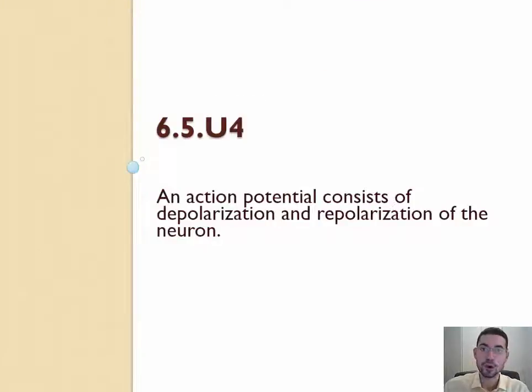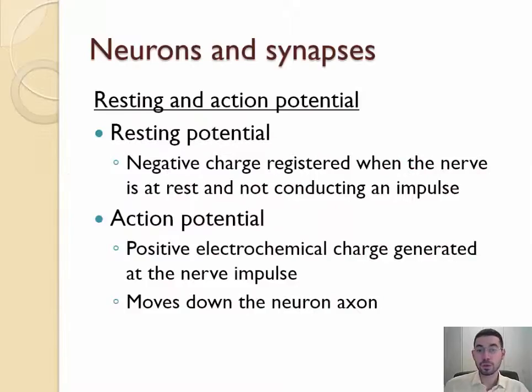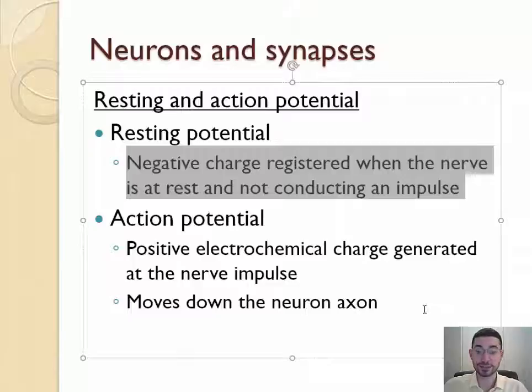Now let's talk about how a nerve impulse is sent. Four big words you need to know: action potential, depolarization, repolarization, and resting potential. Normally, when a nerve cell is resting, it has a resting potential of negative 70 millivolts — so when a nerve cell is not sending a signal, it has a negative charge. When it's in the middle of sending a signal, that part of the axon — just where the signal is — reaches the action potential, which has a positive charge of about plus 30.